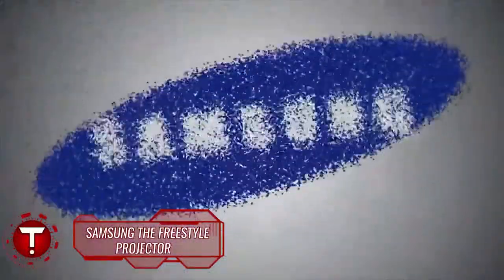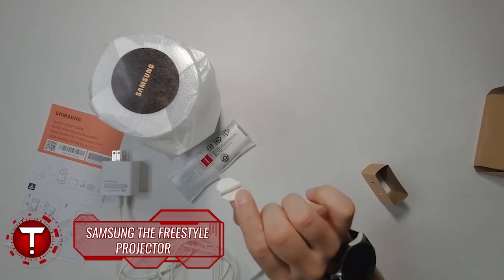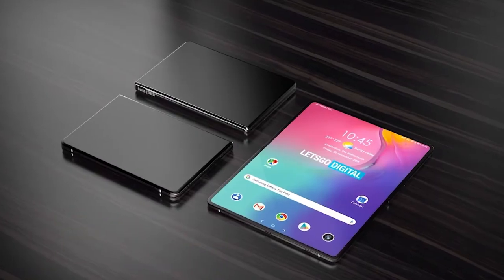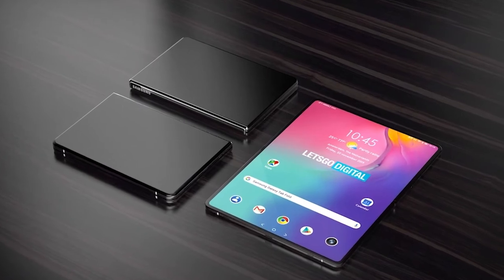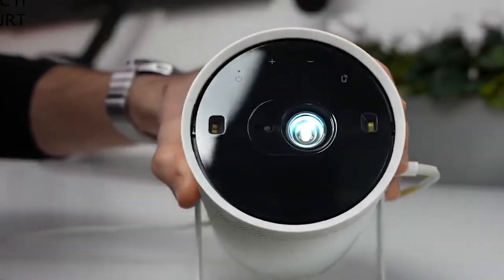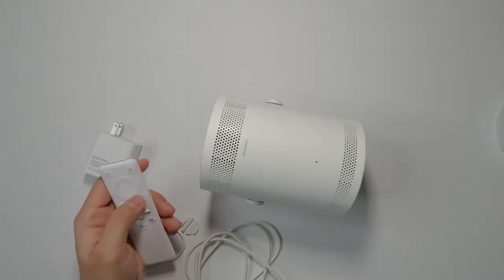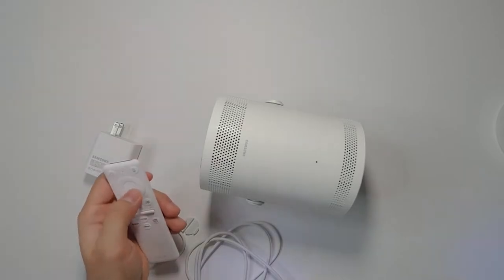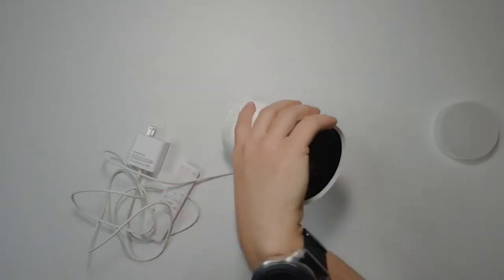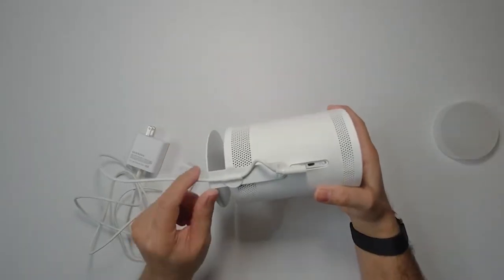Samsung The Freestyle Projector. Samsung has been known to be a tough competitor in the technology and gadget industry, being a major player in lots of fields including smartphones, tablets, computers, and even home appliances. It would not be surprising to see them come up with something interesting, such as the all-new Samsung The Freestyle Projector. Portable and makeshift projectors have been making rounds on social media ever since smartphones and streaming have been dominating people's activities.